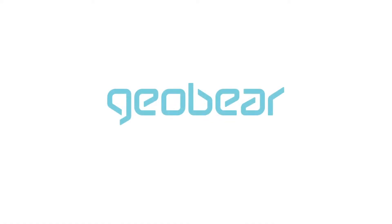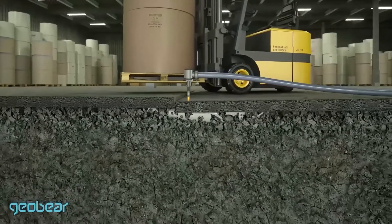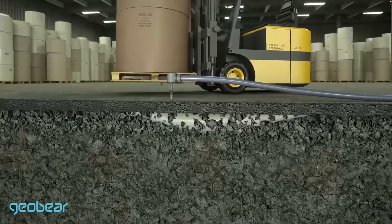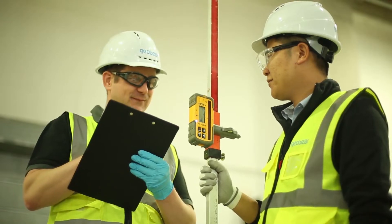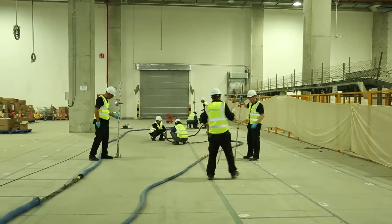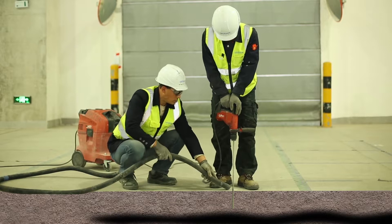Geobare offered a unique non-disruptive ground improvement solution to meet the demanding timeline. The desired results were achieved by drilling 12mm holes into the ground, followed by a geopolymer injection underground, which improved the foundation bearing capacity, as well as re-leveling the floor.